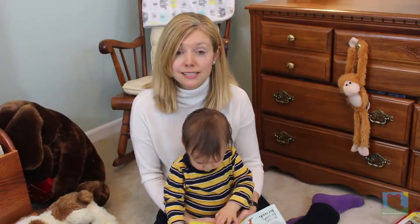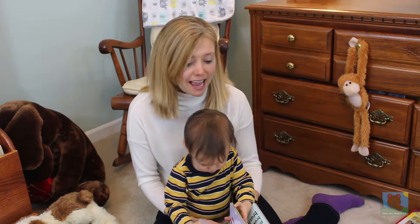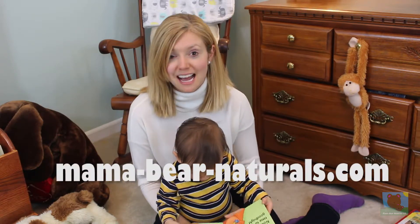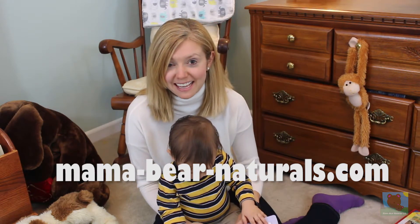I hope you try some of those ideas. Please check out our website at mama-bear-naturals.com. Have a great day! Thanks! Bye!